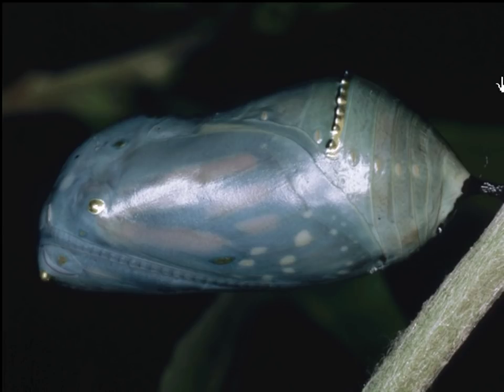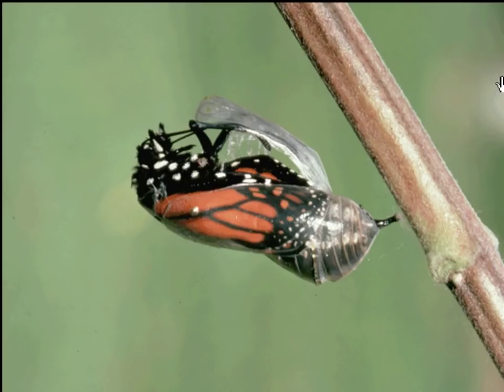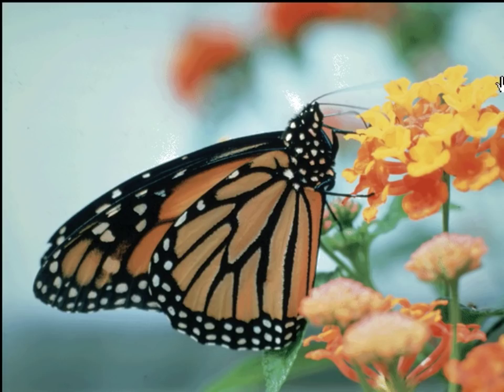Butterflies. People who don't like bugs make an exception for butterflies. This monarch butterfly is still wrapped up in its pupa stage, waiting to come out. It has spent weeks and weeks metamorphosing from a caterpillar. To metamorphose means to change. Here it comes — a butterfly breaking out of its cocoon. Just another few seconds and it's a colorful monarch butterfly. And why are butterflies colorful? The colors help them attract a mate, and they also let predators know that they taste awful.